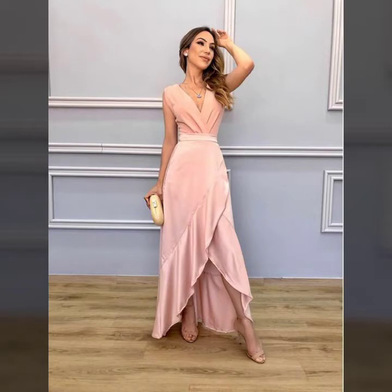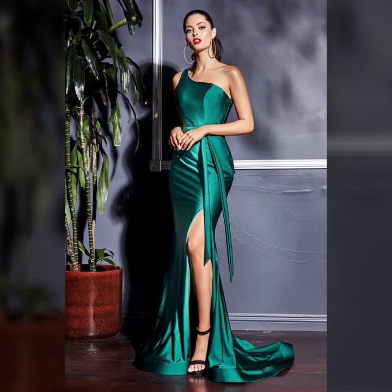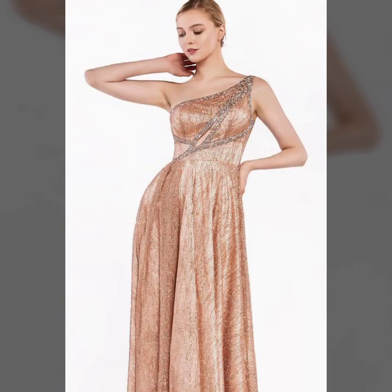Hello everyone, welcome back to my YouTube channel Asya Fashion Vlog. How are you? I hope you are fine and doing well. And this is me, Asia. And today I will show you in this video...